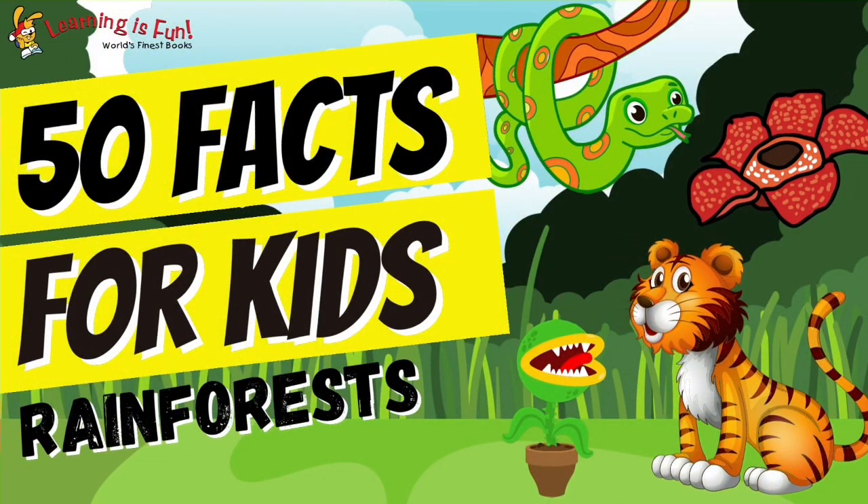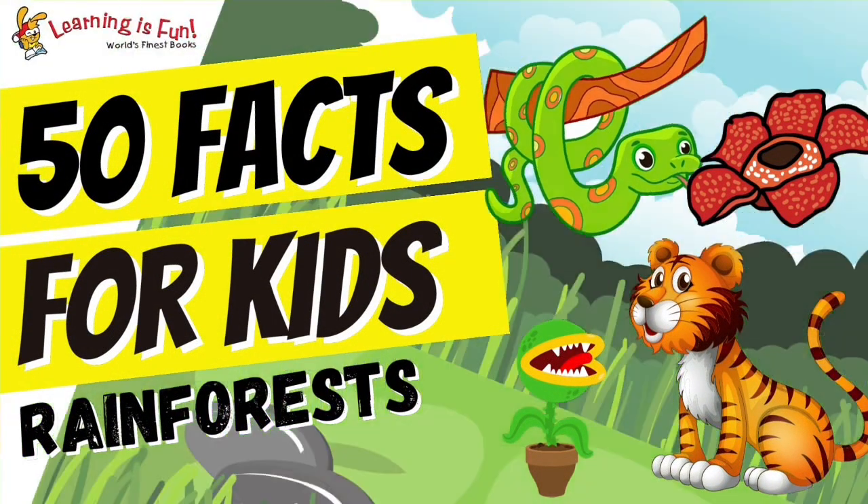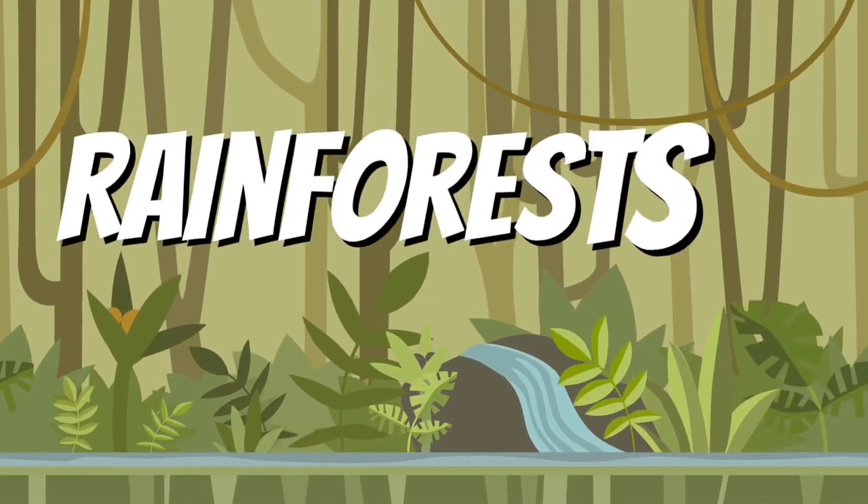Hi learning friends. Today we're going to learn 50 facts about rainforests in the world.